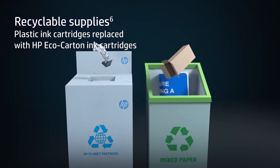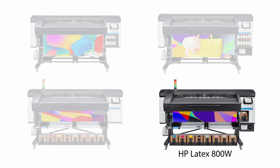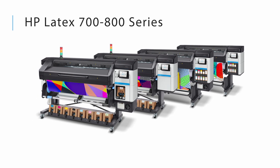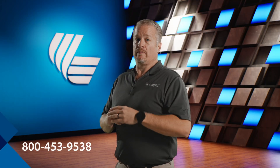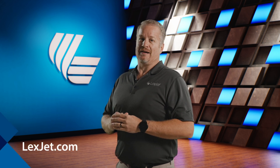Discover how the HP Latex 700, 700W, 800, and 800W printer series can elevate your printing capabilities. Contact us today at 804-LEX-JET for more information, and for all of your printer and supply needs, check us out at lexjet.com.